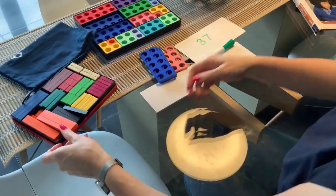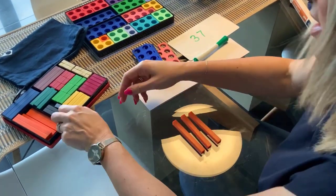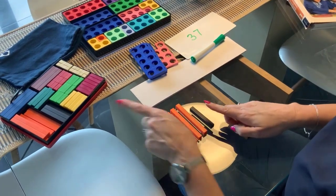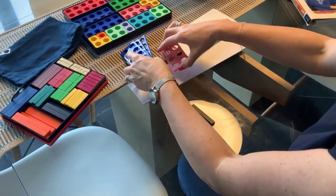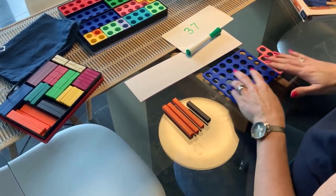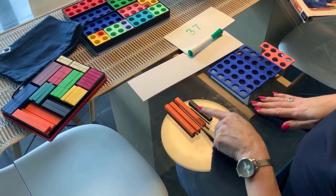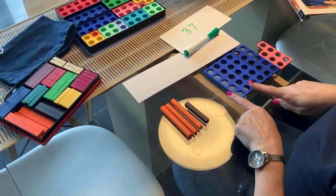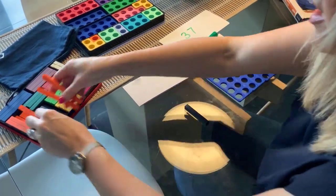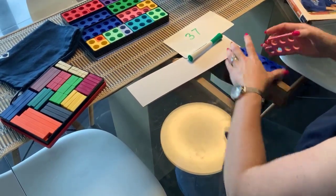Just to be sure that we're working with a variety of different models and images, we also have 37 with the rods. What's the same and what's different is an interesting conversation — three 10s and a seven represented with both sets of manipulatives. We need to think about looking at the different models, and repeat that with lots of different numbers. So we're starting to think about building and looking at place value.